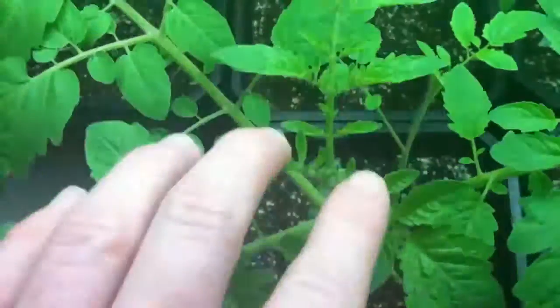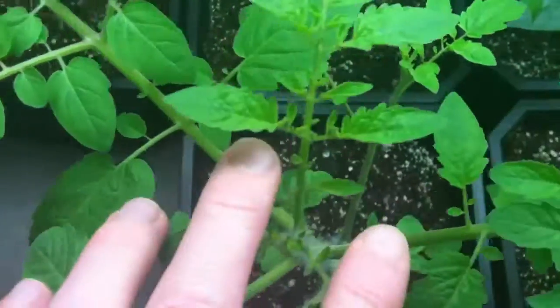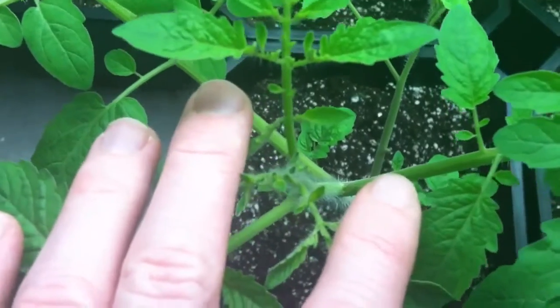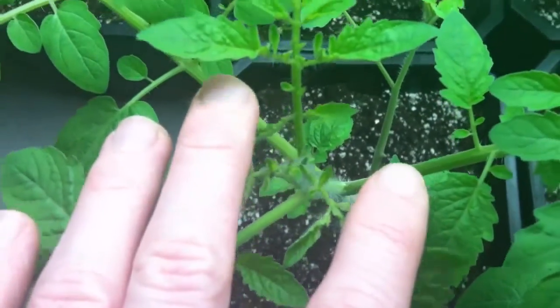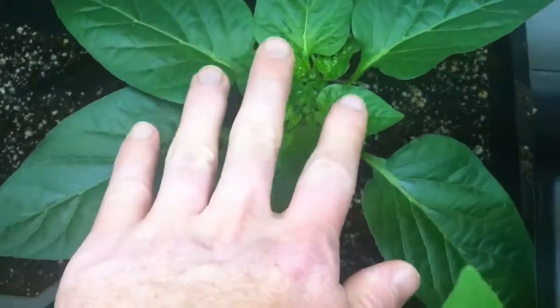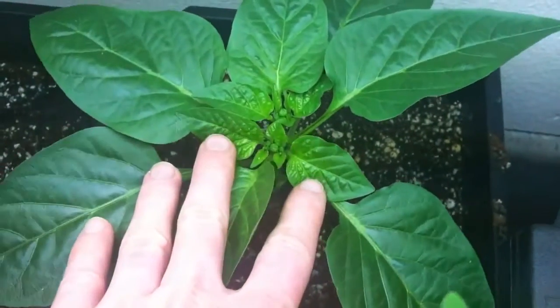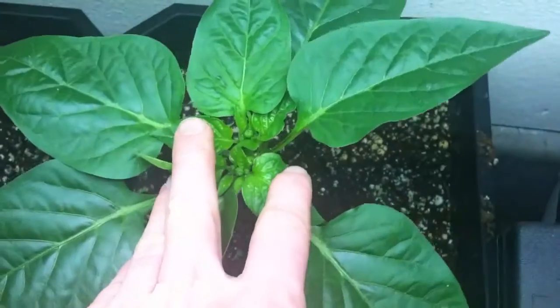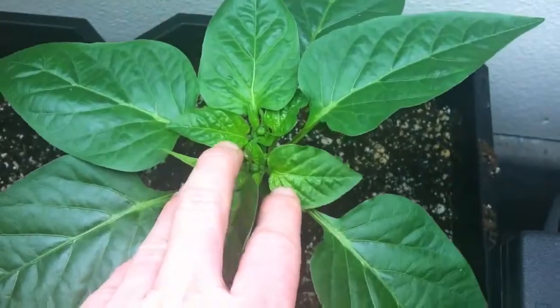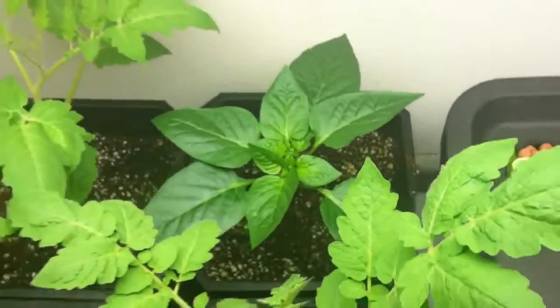But the tomatoes — really hard to see — but I've got little flowers starting on them. And the peppers, just like last time, they still have the buds. The buds are getting quite larger and I've got quite a bit more of them.